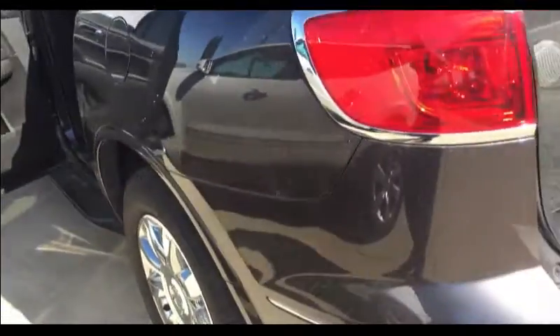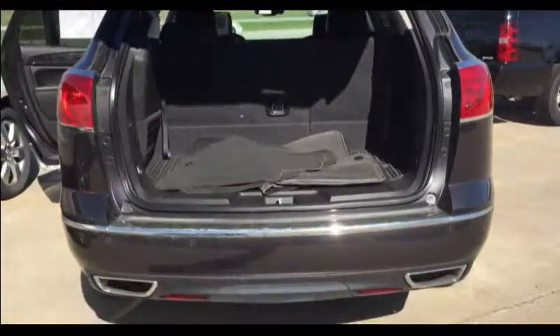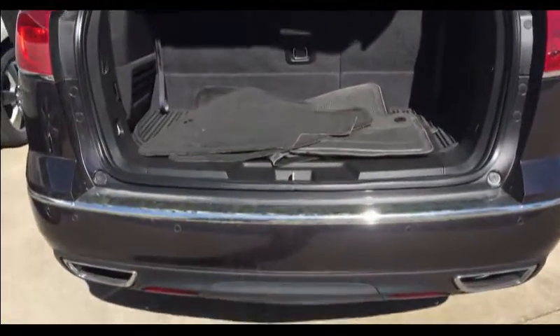And around the back, you can see that it's got the auto release door for the back. Makes everything easy. Come see us at Bowling Green Chevy.